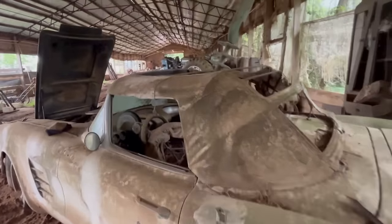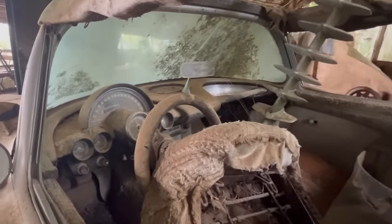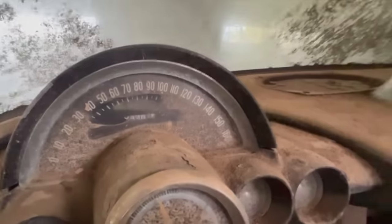Let's look inside this thing. Wow, look at that. Look at that dash. A hundred and sixty miles an hour is what it registers. Somebody has been looking at it - they looked at the miles on it. Let's see if we can give it...